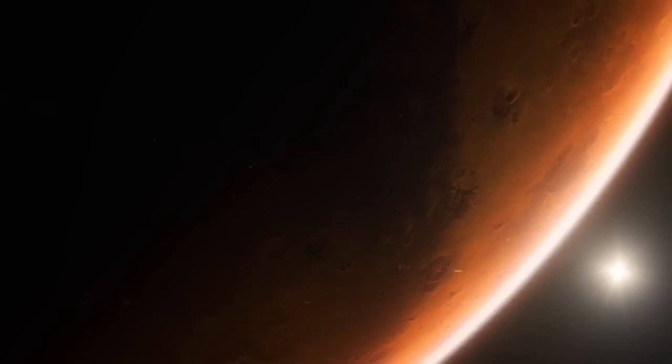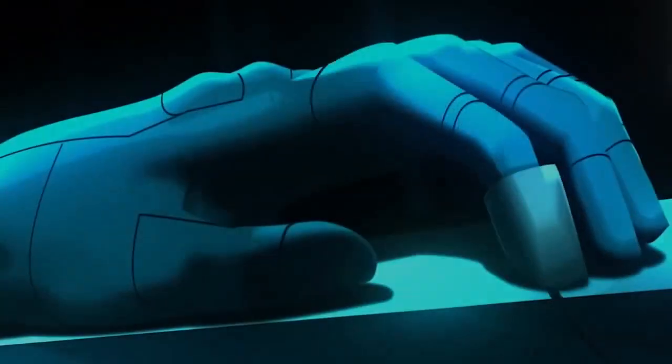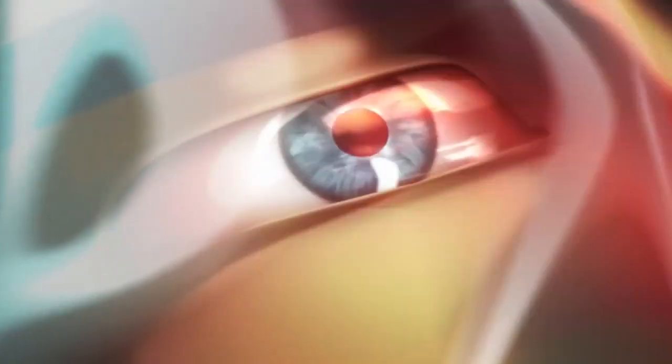Mars research continues to this day and has already given us a great deal of valuable information about the red planet. Despite this, Mars still remains a mysterious and largely incomprehensible world, perhaps hiding many more secrets waiting to be discovered.